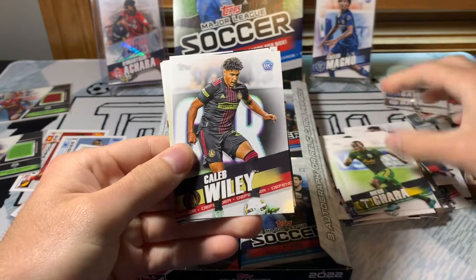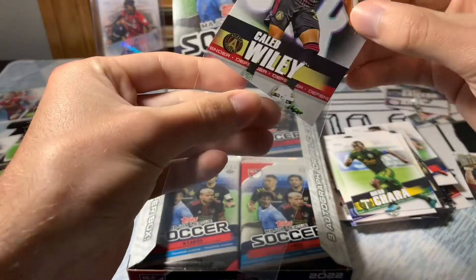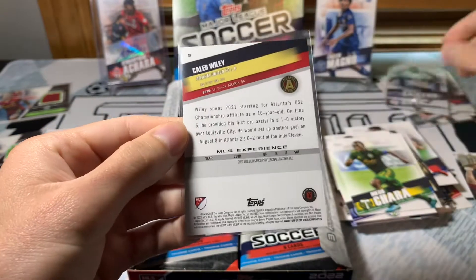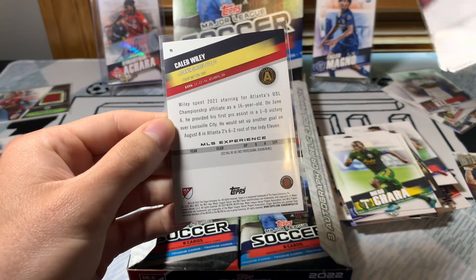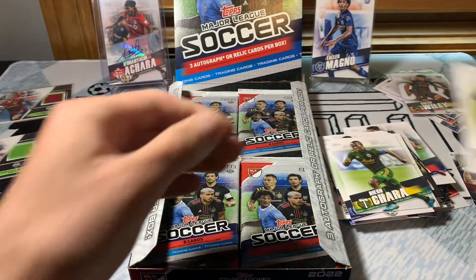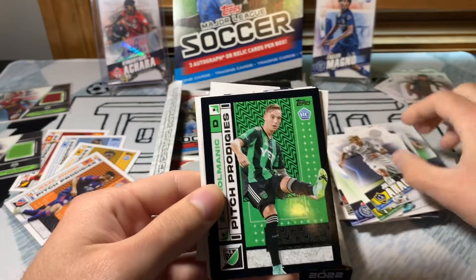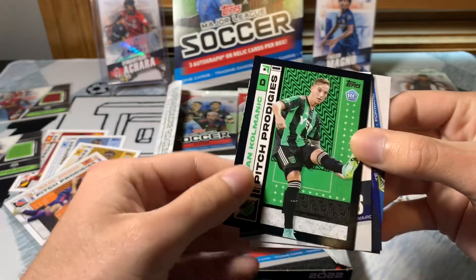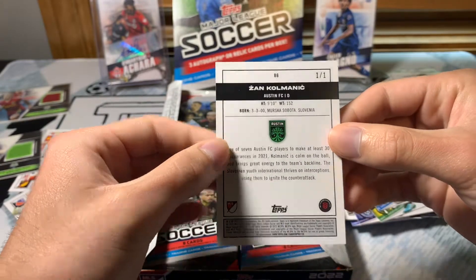Diego Achara. Caleb Wiley — I think he scored against Sporting KC in the season opener. Another solid guy to get. Blaze Maturi, Julian Ronco — ooh, black Pitch Prodigies! Zon Kolmanek — I wonder if this is numbered. Ooh — one of one! Let's go!